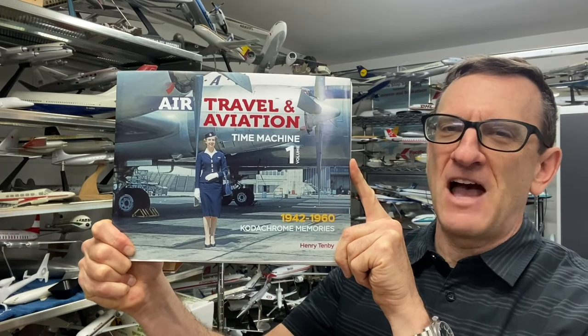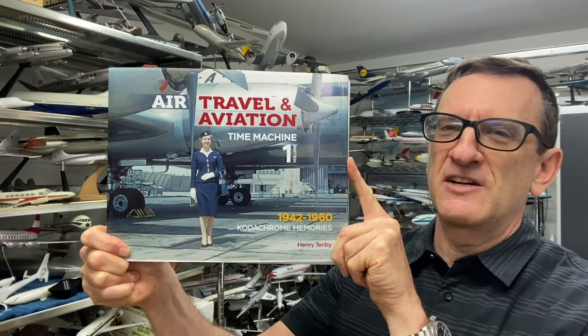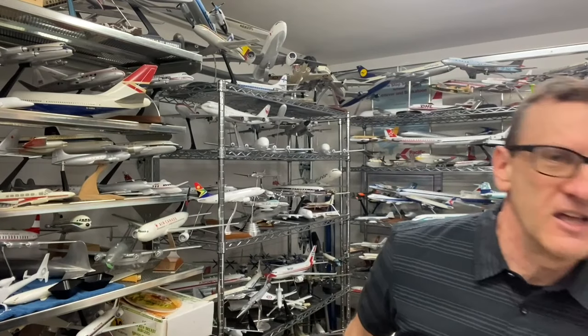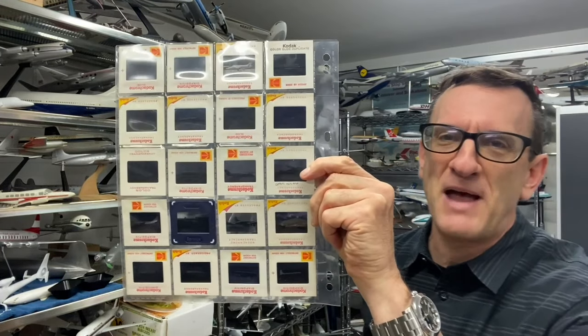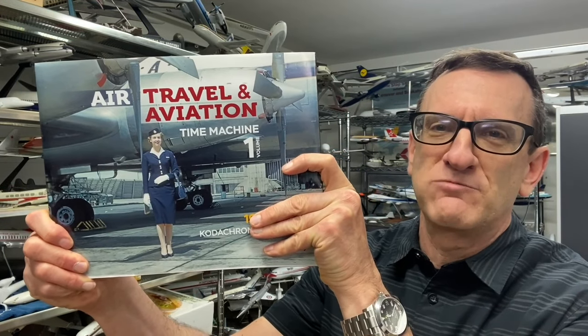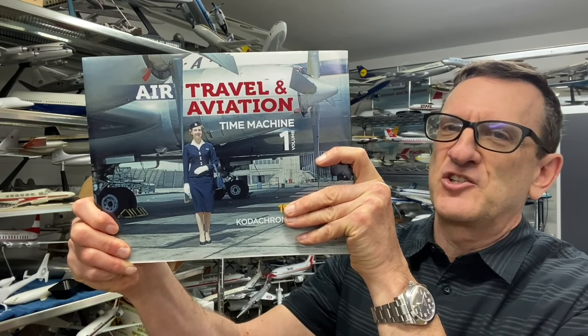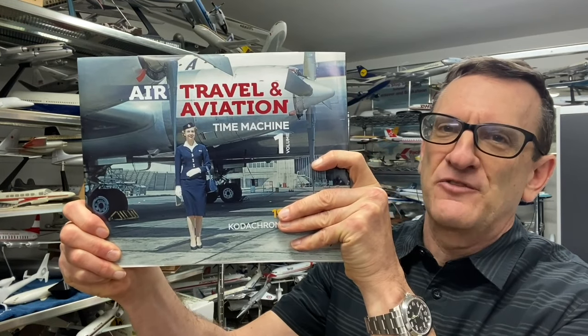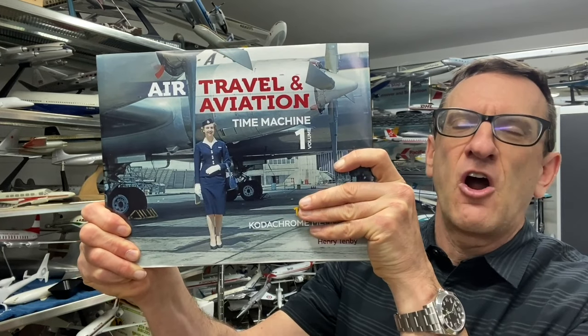I'd like to introduce my brand new book for classic airline fans. It's called Air Travel Time Machine and it features over 600 fabulous color Kodachrome memories taken between 1942 and 1960. This book is a culmination of 30 years of collecting vintage aircraft slides from the 1950s and '60s, and this has been my life passion for decades. The type of pictures I'm very interested in are not standard sterile shots of airplanes — these are pictures that tell a story, that show people, that show the interiors of airplanes, and show what travel was like during the golden age of aviation.